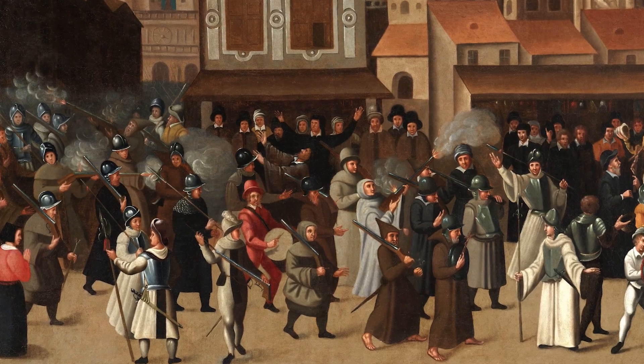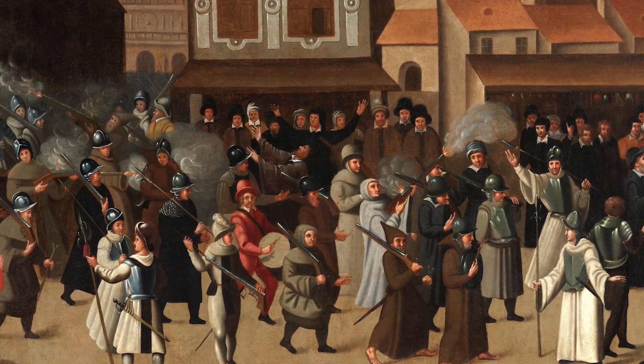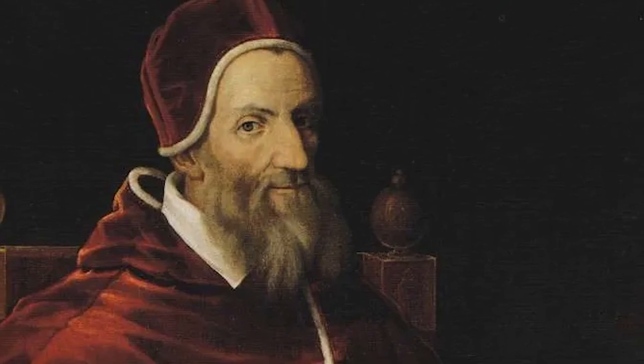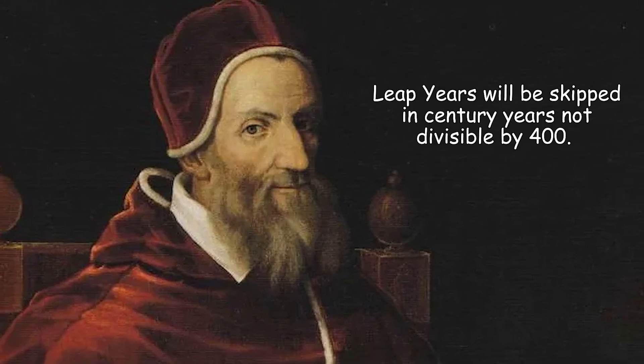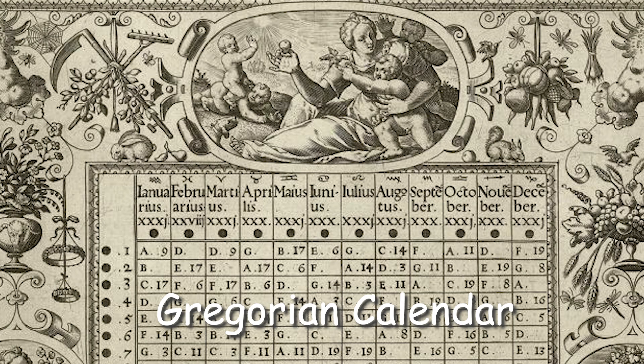By the 16th century, the Julian calendar was off by ten full days, which messed with the Catholic Church's celebration of Easter. So Pope Gregory XIII stepped up with a new rule where leap years would be skipped in century years not divisible by 400. And voilà, the Gregorian calendar was created — which is the one we use today.